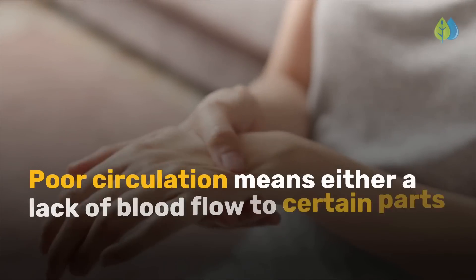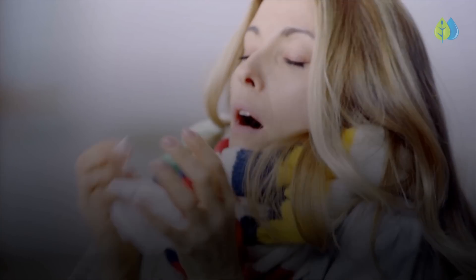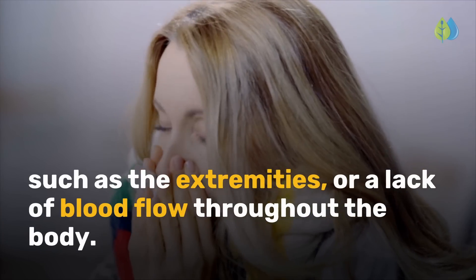Poor circulation means either a lack of blood flow to certain parts of the body, such as the extremities, or a lack of blood flow throughout the body.